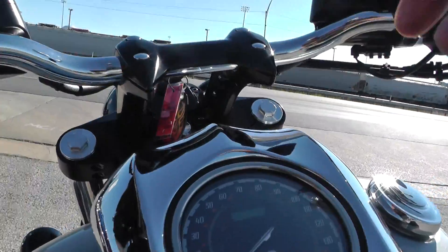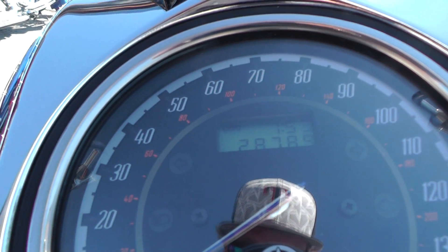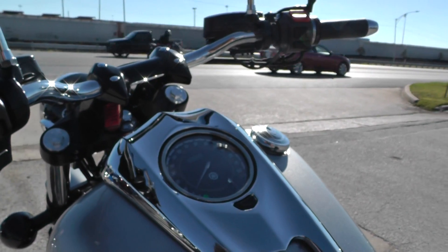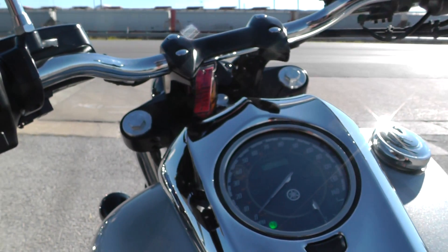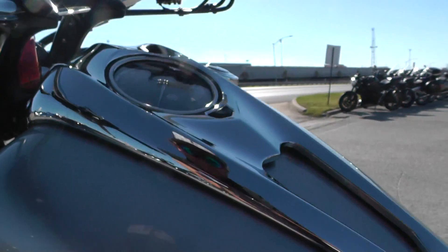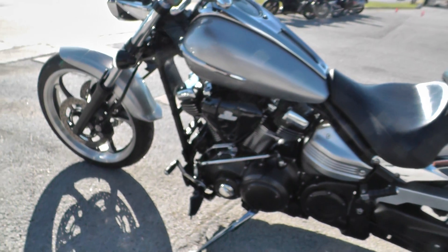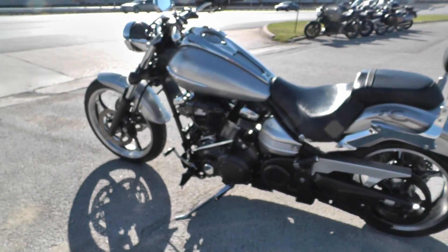Let's see how many miles this 09 Raider's got — 28,789 miles. These Yamahas are real reliable; they make a good product. Just normal maintenance and they'll go for a long, long time. Starts right up, motor's nice and quiet. Even the idle, the exhaust, it's got a real tame sound to it. But when you hammer it and give it some juice, that sucker screams.